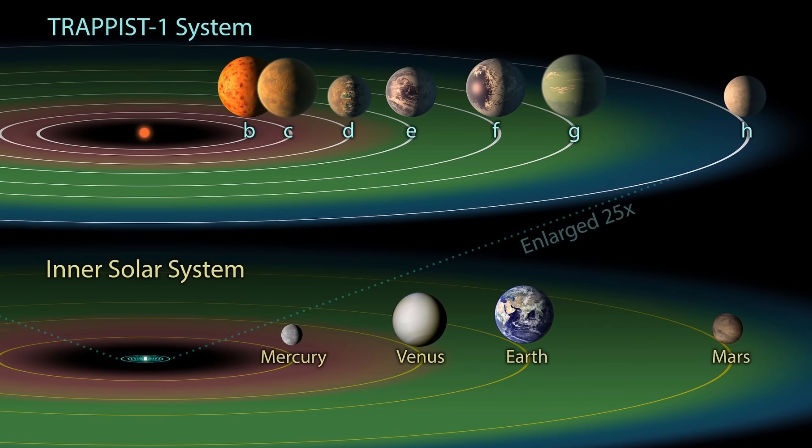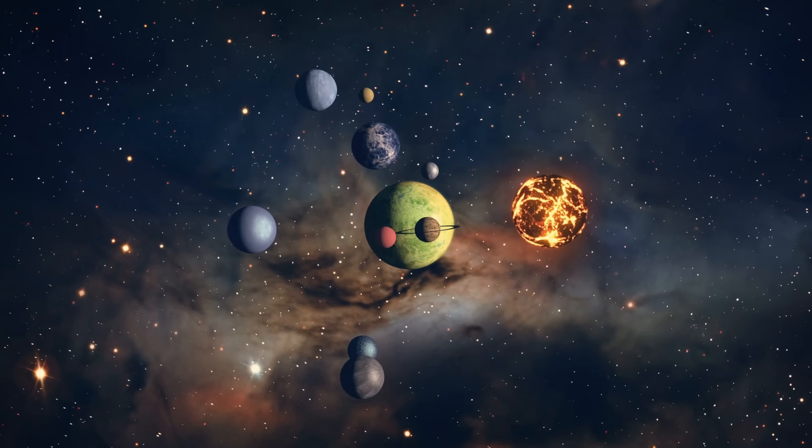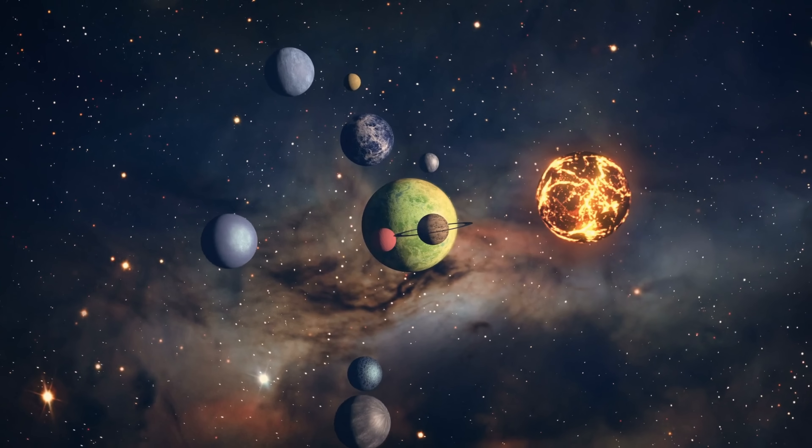As exciting as it was to discover the TRAPPIST-1 system with its seven planets, chances for life there are just a little bit too slim. Once there is more research or more exciting planets are found orbiting orange dwarves, we'll come back and discuss this in future videos. Thank you for watching, subscribe, share this with someone who loves space and science, come back tomorrow to learn something else, and support the channel on Patreon or by joining the channel membership.